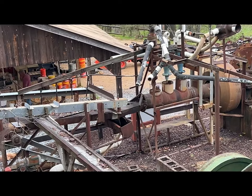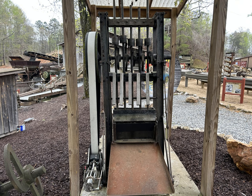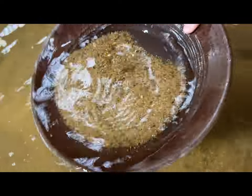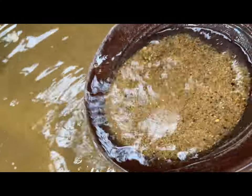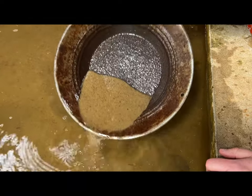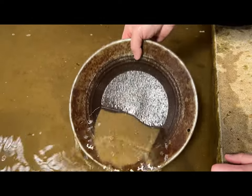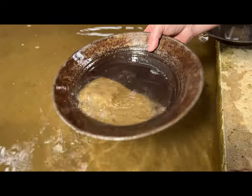As part of the tour that you pay for, you get a sample pan of gold to pan through and a sample bucket of gems to sift through, which is always fun. I'm not an expert at gold panning, so hopefully I got all the gold — I think I did. Just like the other gold mine, they did have extra buckets and extra panning that you could get and pan through there.